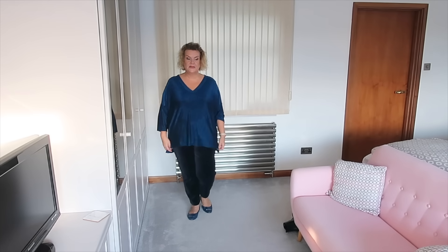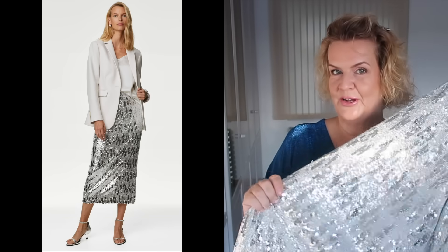Super happy with both of these items. Next up we have the silver sequin skirt of dreams.